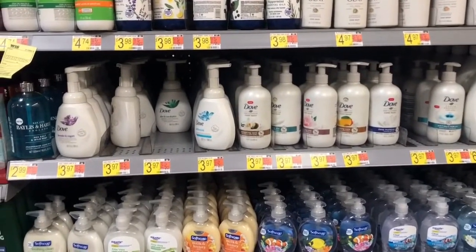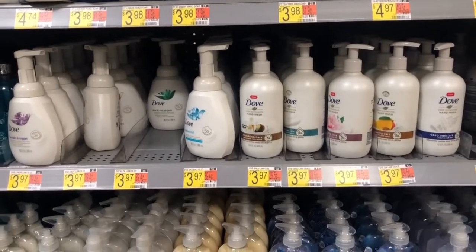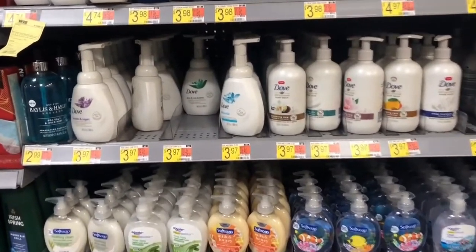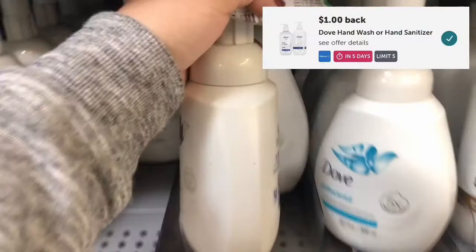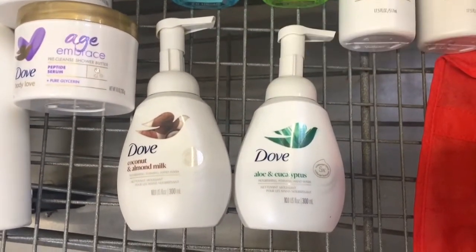Next deal is on the Dove Hand Soap. They are priced at $3.97 — you can get any scent. I'm going to be using this buy one get one free coupon. So I will pay $3.97 out of pocket for both, submit my receipt for $2 on Ibotta, making it only $1.97 for both or $0.98 each.